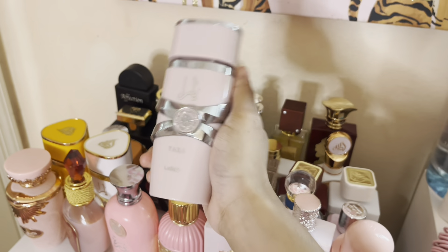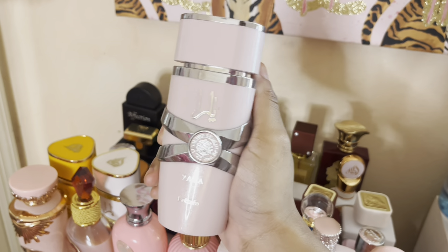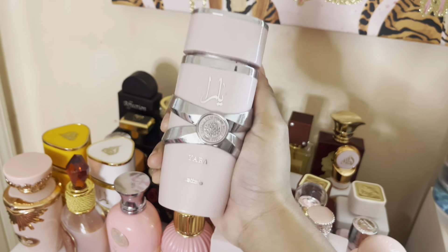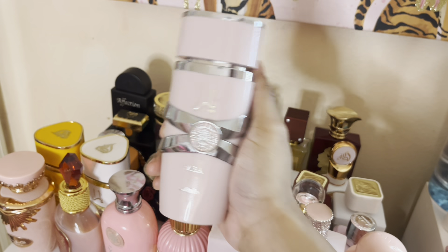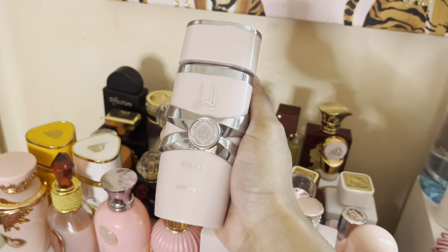And then my favorite of them all — the original Yara, which I'm literally running out of. She's a very sweet, powdery vanilla with a little bit of strawberry milkshake. She smells like a creamy, powdery vanilla cupcake with strawberries. I highly recommend this one. If I could compare this to anything, I'd compare it to Sol de Janeiro 62.